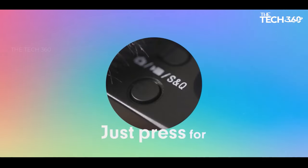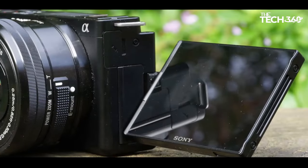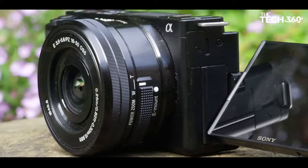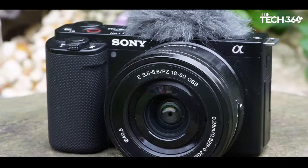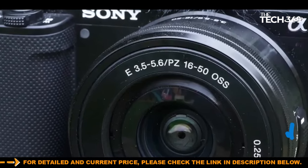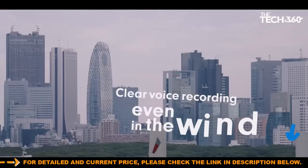The extended battery life adds to its appeal, ensuring prolonged shooting sessions. While the autofocus may not match the reliability of higher-end Sony cameras, it remains highly effective overall. The absence of a viewfinder may be a trade-off for some, but for beginners and vloggers seeking a budget-friendly option with robust features, the Sony ZV-E10 proves to be an excellent choice, embodying the essence of value and performance in a compact and versatile package.